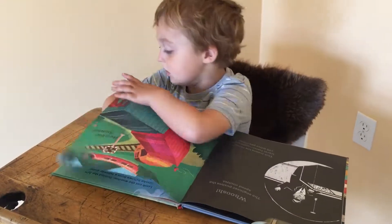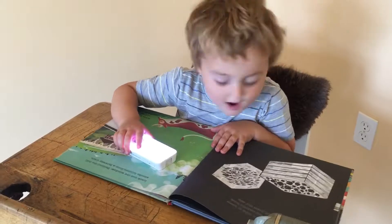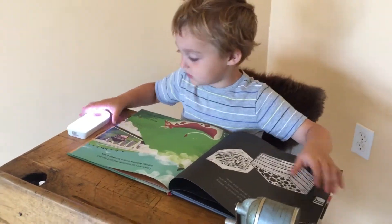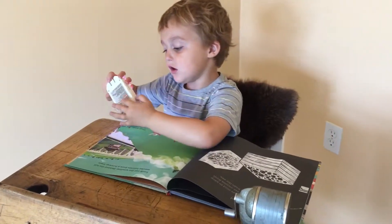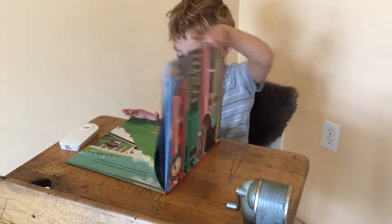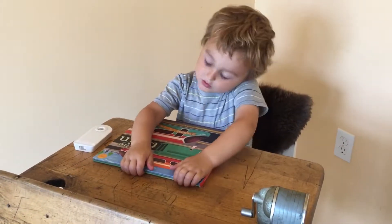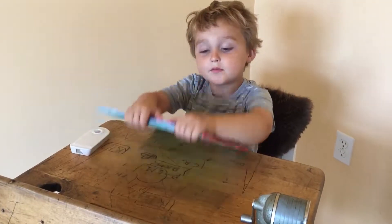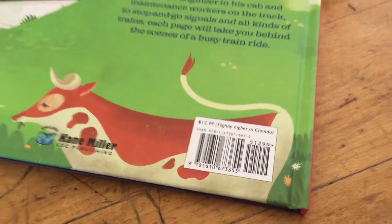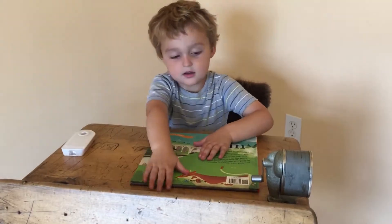Do you like this book? Yeah, I like it — it's my favorite. All right, it's time to go. You are good to go. Goodbye! Do you want to see what's on the back of the book? It has the cow with the train with the house. Goodbye, love you!